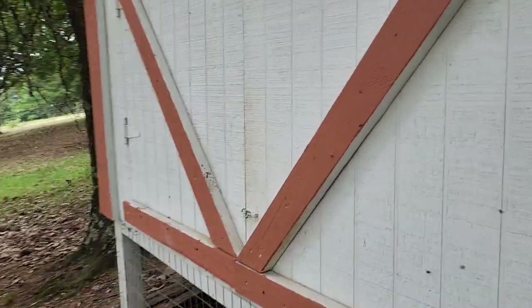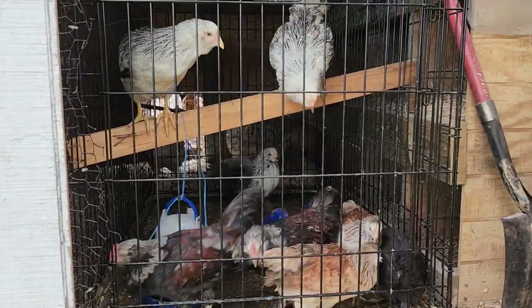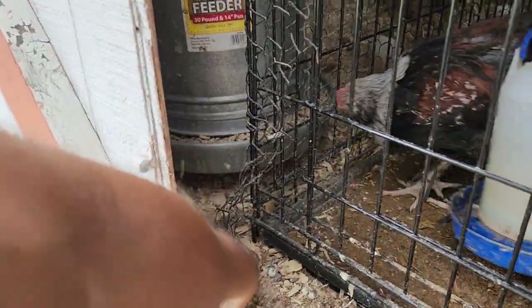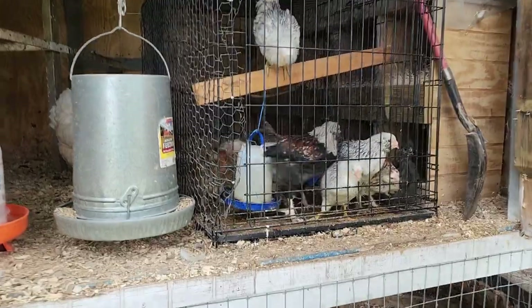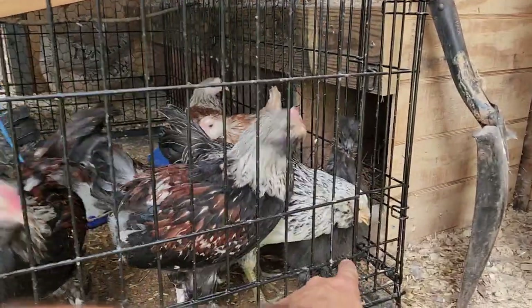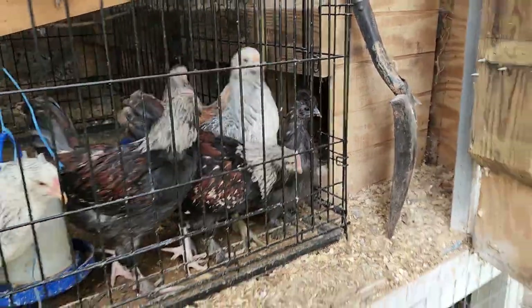We gotta get these chicks out of here cause we're tired of cleaning this dog crate. It's gonna have a lot of poop in there right now so nobody judge, but they're ready to get out — they're getting big. We gotta clean the rest of this coop. You guys are getting huge. I think they'll be fine together. That's our Bantam.